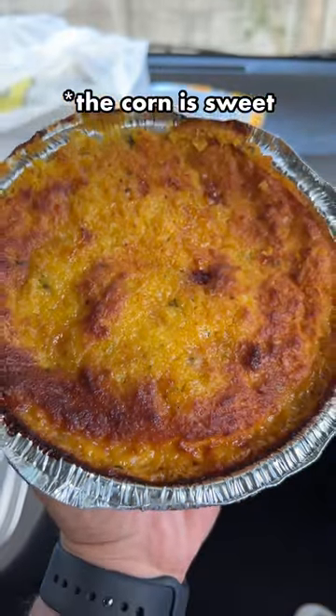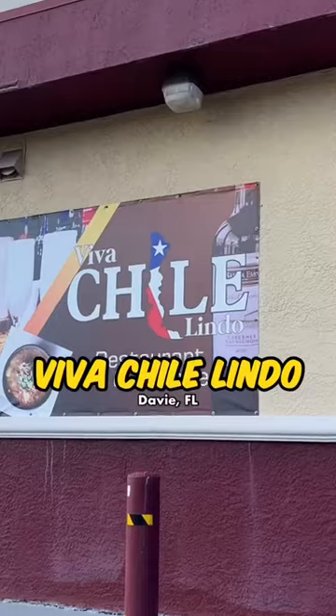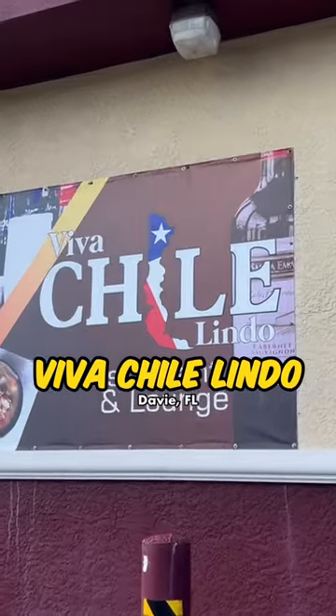Mmm, corn! On the outside, it definitely looks like a cornbread or a baked mac and cheese, but inside it's definitely more like a casserole. That's so good. I love that salty and sweet combo from the ground beef and the olives. And I got this one at Viva Chile Lindo in Davie, Florida.